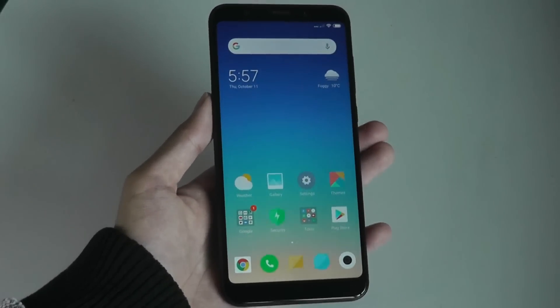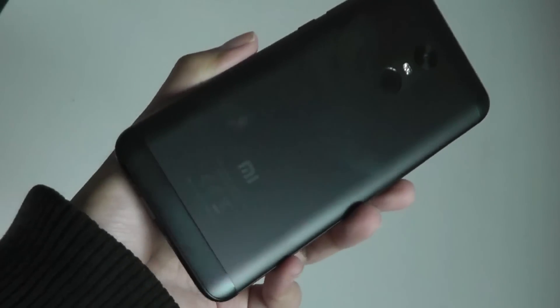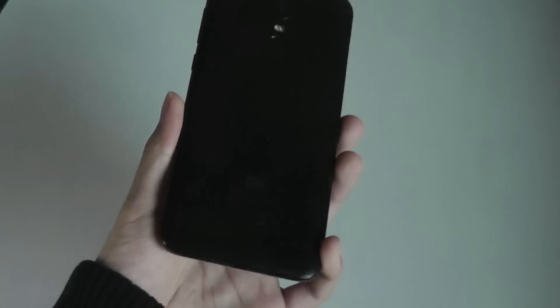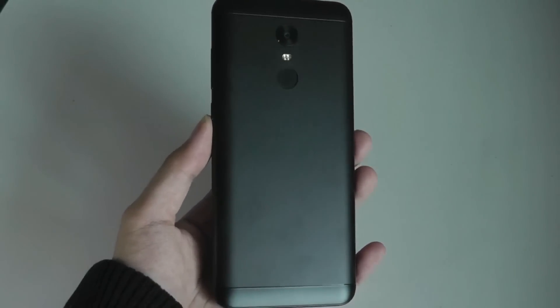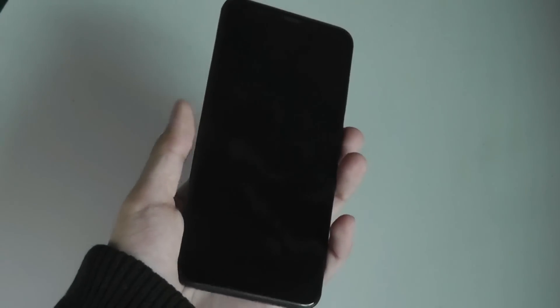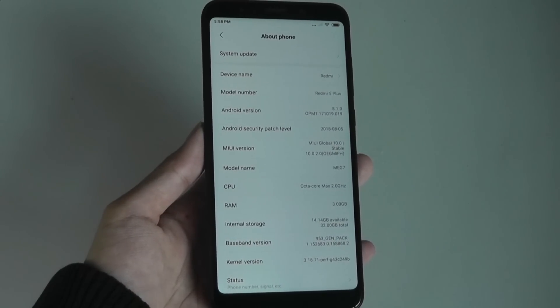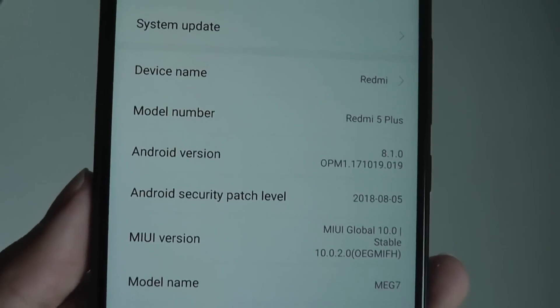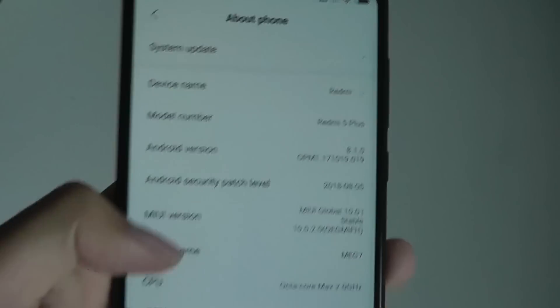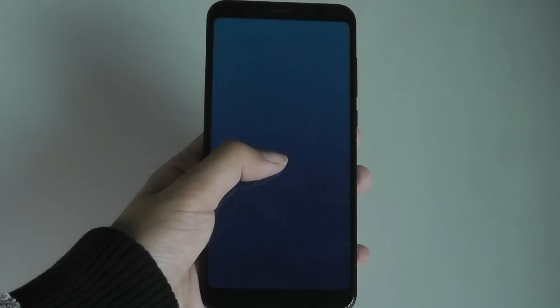Today we're taking a closer look at what's new in terms of features and aesthetic differences. This particular phone is the Redmi 5 Plus, very similar to the Note 5. It features a Snapdragon 625 and originally was released with Android 7.0 Nougat, but through the MIUI 10 update it's been upgraded to Android 8.1 Oreo. If we tap on this a few times, we can see that the Android OS has been upgraded.